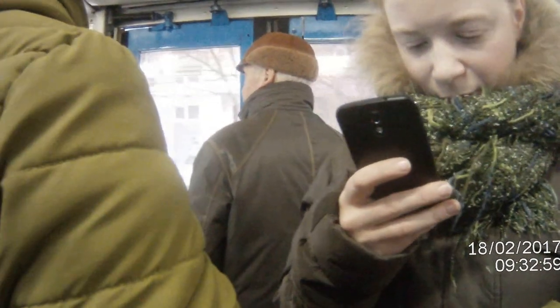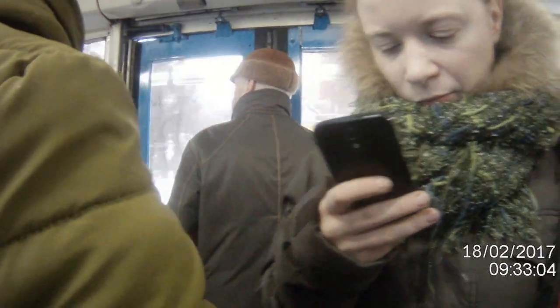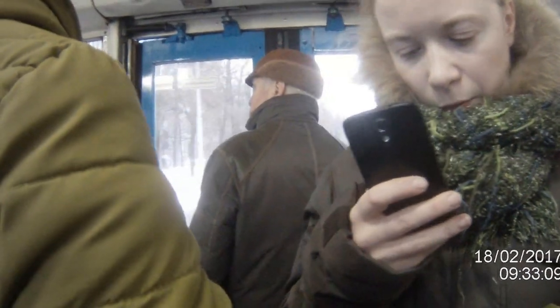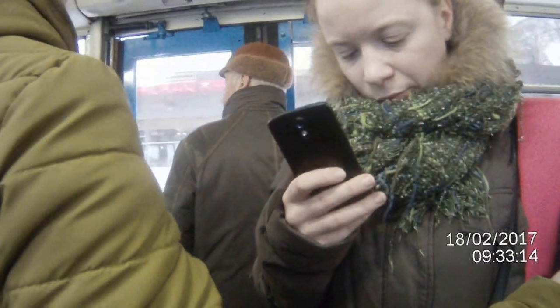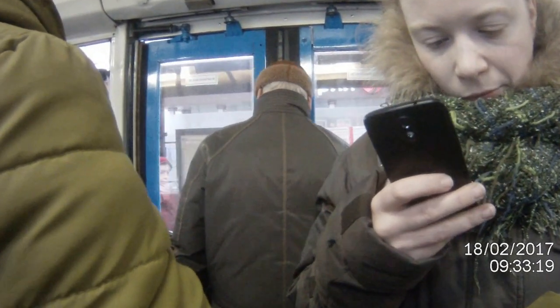Someone went to swipe her travel pass and it wasn't working. You can't see the street because people are standing in front of you — that's okay. You see that a lot: people on the trolleybuses, on the trams, on the metro, and driving.